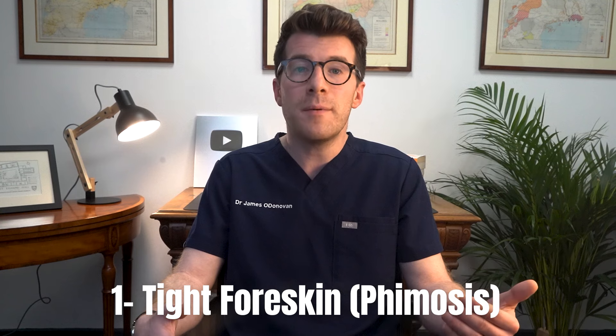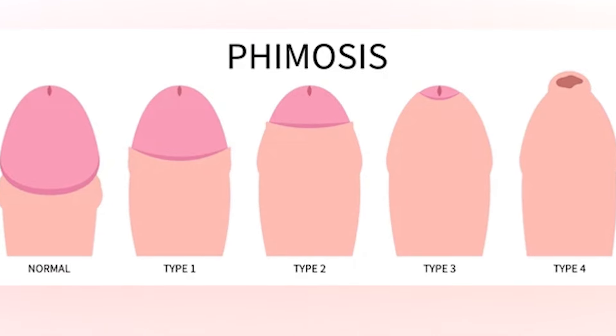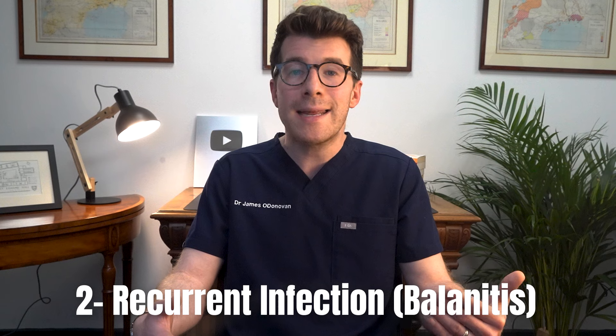The first condition causing a tight foreskin is called phimosis. This is where the foreskin is too tight to be pulled back over the head of the penis. This can sometimes cause pain when the penis is erect, and in rare cases, passing urine might be difficult.